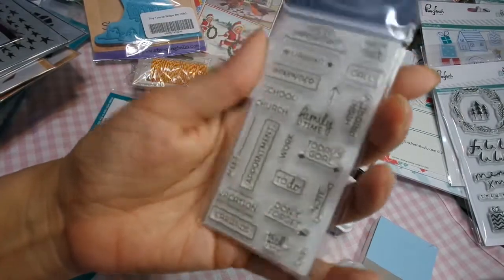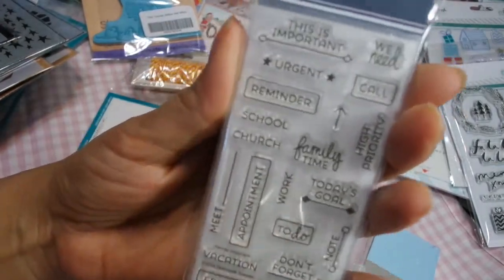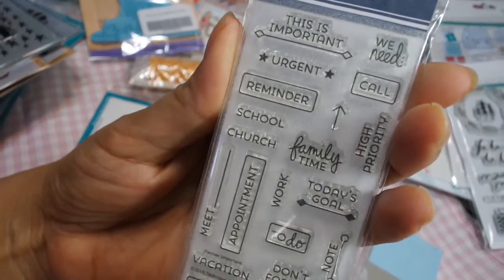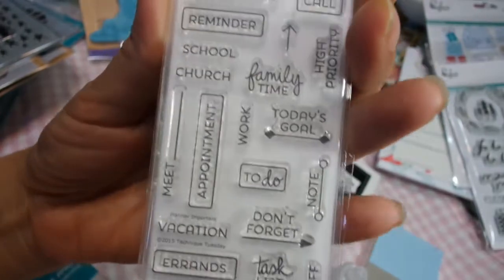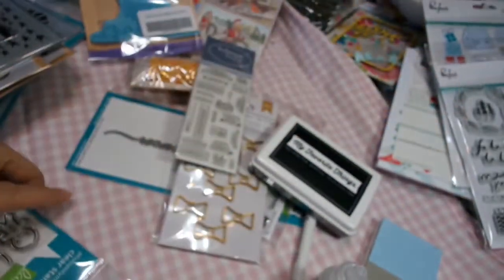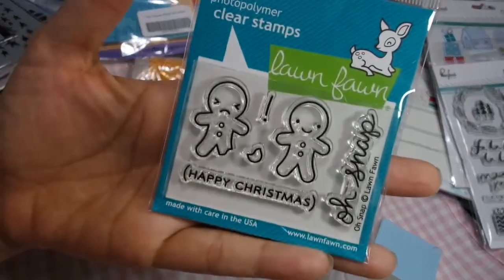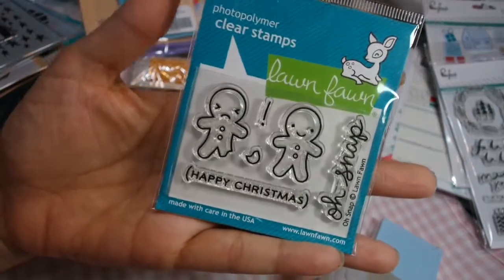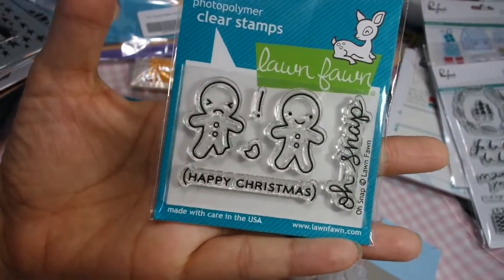This is another Tuesday morning planner stamp, very cute. I really like the little stamps — it says important, this is important, urgent reminder, school, church, family time. Just goals and little things you can put in your planner, very tiny and not expensive. I know a lot of the planner stamps are really expensive. This is Oh Snap — super cute. They only sent me a couple because it's a really hot commodity, but it is super cute.